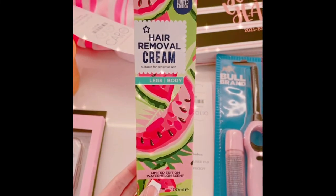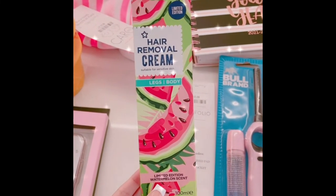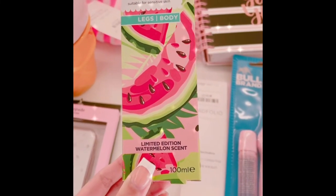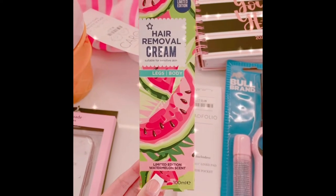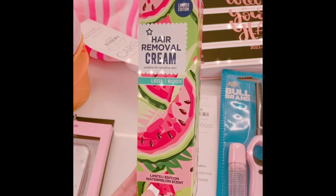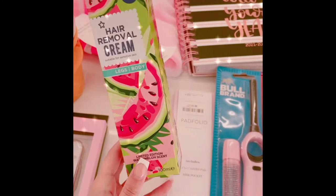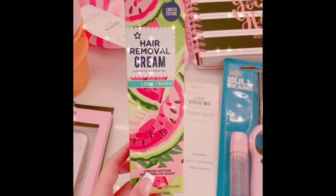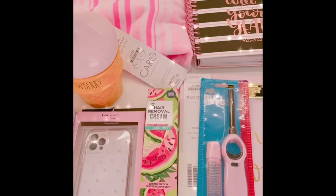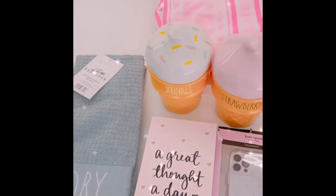The last item — I bought this from Superdrug for about £3.49. It's a hair removal cream for your legs and body, limited edition with a watermelon scent. I tried it yesterday — it smells really good and it works perfectly for my sensitive skin. I normally use Veet but I think this one is better with the scent. That's everything I bought from TK Maxx, Poundland, and Superdrug yesterday. I hope you all enjoyed this haul and have a lovely week!